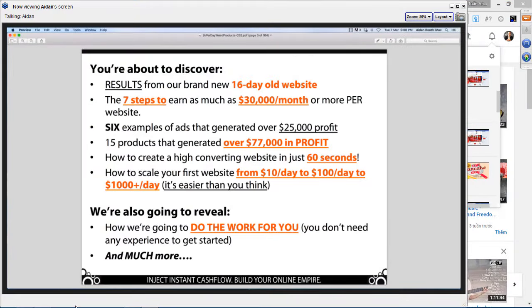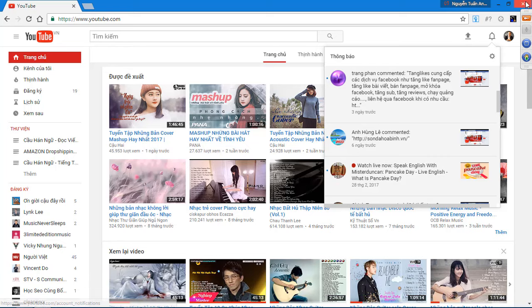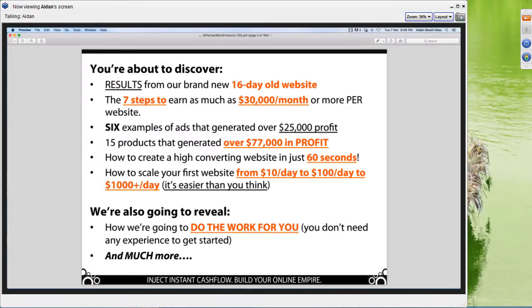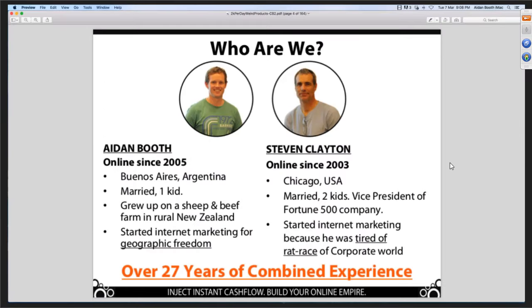We've got much more in store for you as well. At the end of the call, we will be sharing with you details about a new program that we've come out with and how we can help do the heavy lifting for you. This system that we're talking about here today is about selling physical products online but without any of the normal obstacles like having to buy your inventory or store goods or anything like that. We'll dive more into the exact model in just a moment.